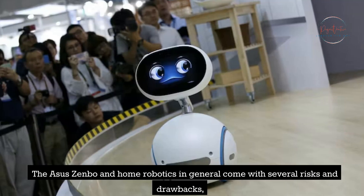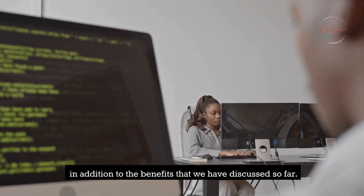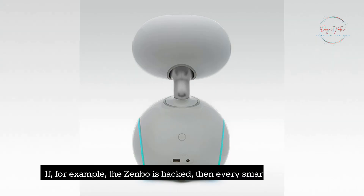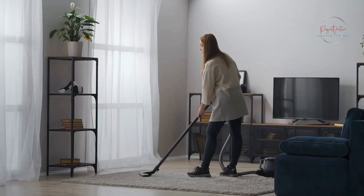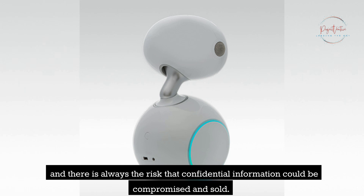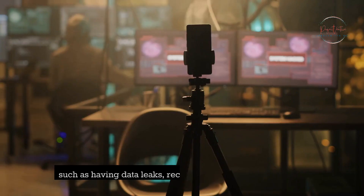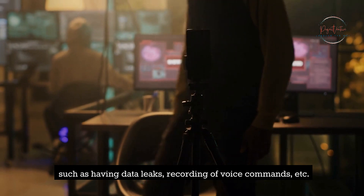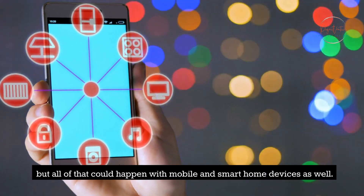The Asus Zenbo and home robotics in general come with several risks and drawbacks. If the Zenbo is hacked, then every smart home gadget in the home may be controlled, monitored, and manipulated. Malware might infect any of the household appliances, and there is always the risk that confidential information could be compromised and sold. People will worry about privacy issues such as data leaks and recording of voice commands — though all of that could happen with mobile and smart home devices as well.